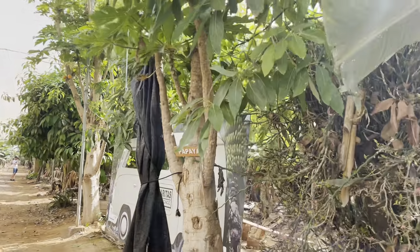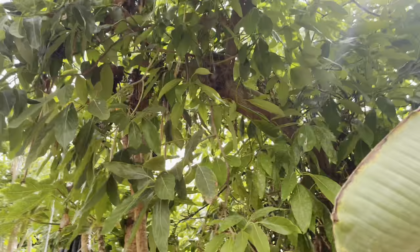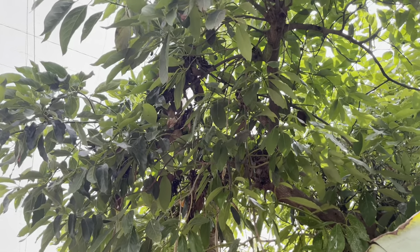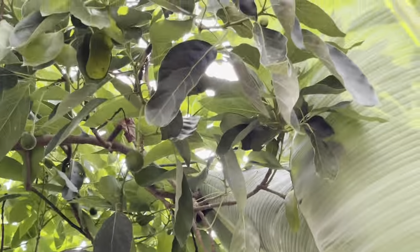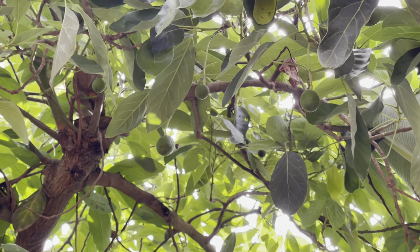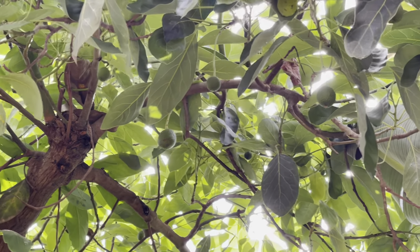I've just spotted here what looks like an avocado tree. Can't see any actual fruit on it though — oh hang on, yes, there is a little. We do have mangoes, papaya. Looks like there's a little avocado up there. Yeah, there's a few avocados here, as you can just about see. I guess there's a few avocado trees here.